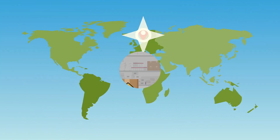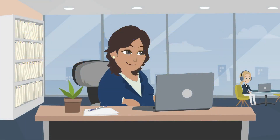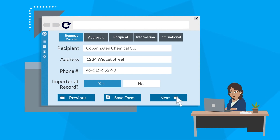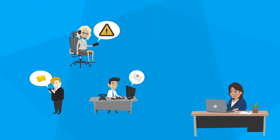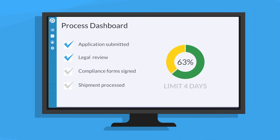At ACME Corp, Sarah needs to ship her chemical samples to a facility in Copenhagen, Denmark from San Jose, California. Sarah fills out an online form with the details of the sample shipment. The system uses business rules to automatically route the request to the correct people in the organization. Reminders nudge the involved parties to complete their tasks on time. Sarah's manager has a dashboard which tracks everything.